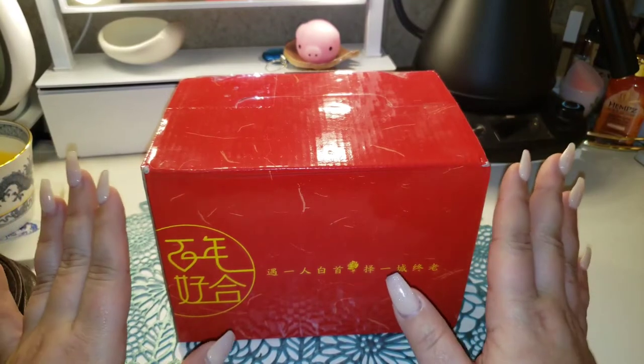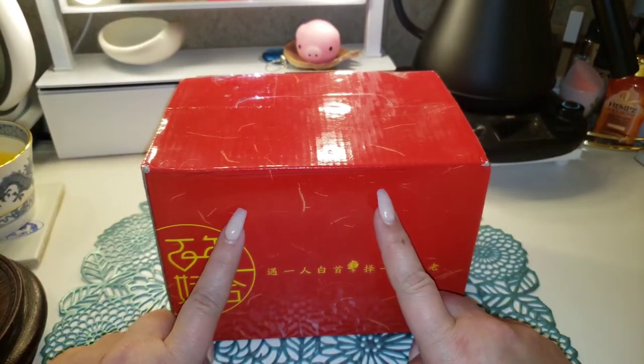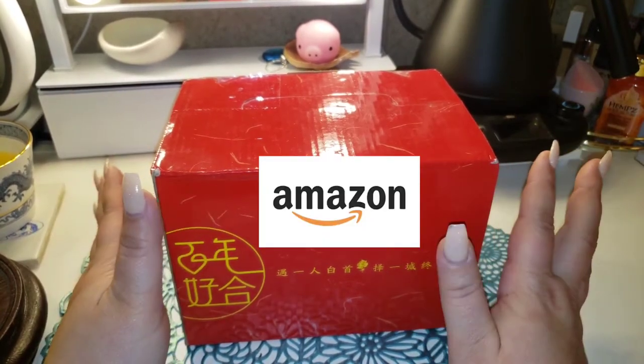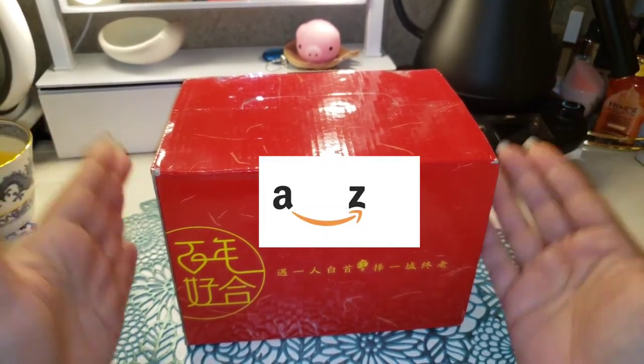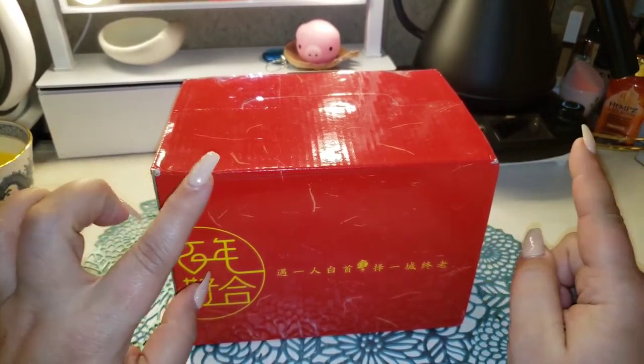Hey everyone, welcome back to my video where we sip and spill the tea on all my favorite things. Today we have another Valerie shops Amazon adventure. I came across this set and it seemed pretty interesting. I believe the description said something about it being like a newlywed gift, a his and her thing.